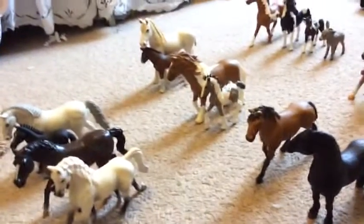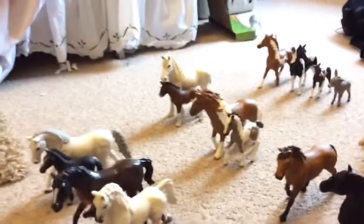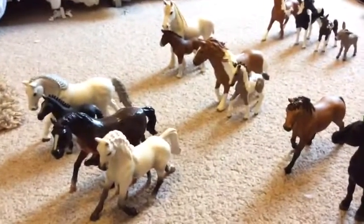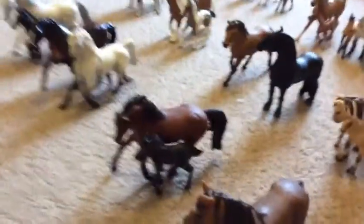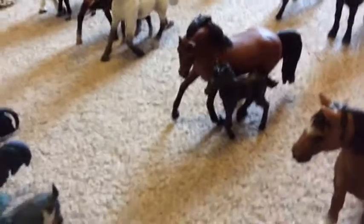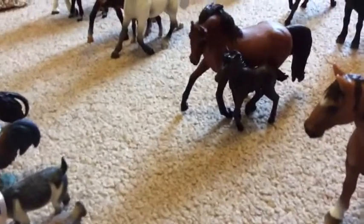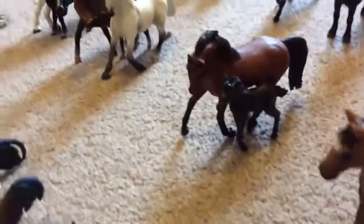Then I have my Tinker mare in foal and my Shire mare and my Clydesdale foal. I just made the Clydesdale foal a Shire foal because I really liked it as a Shire foal. Then I have my Tennessee Walker mare, my Safari Morgan mare, and my Blip Toys Morgan foal, so they're a mare-in-foal pair.